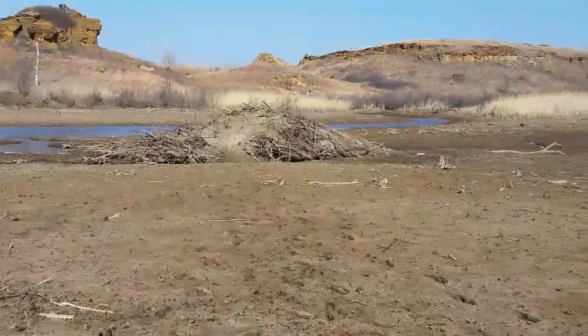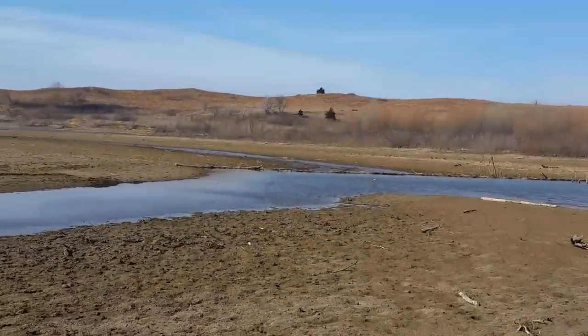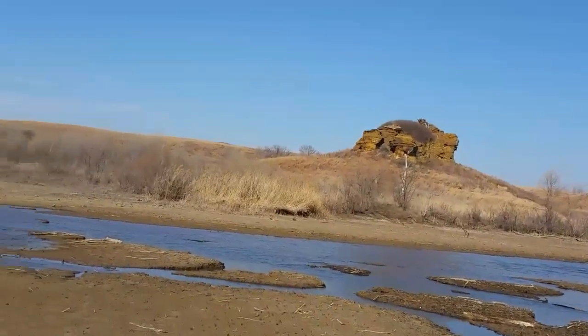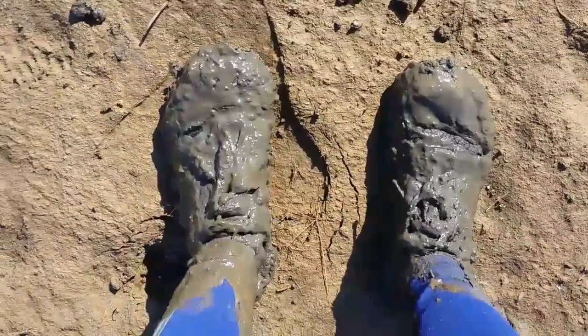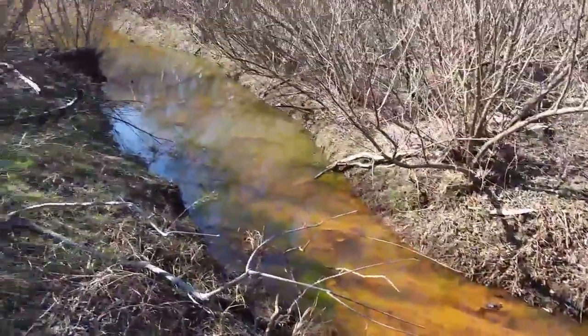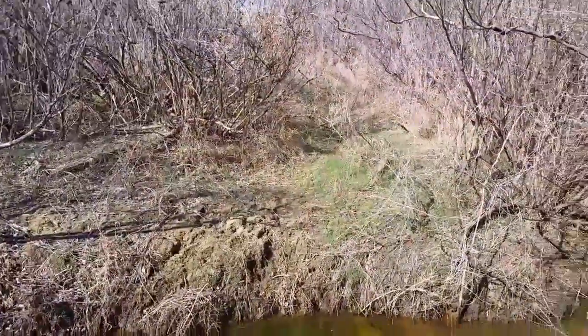We're actually in the creek bed right now. I believe that's a beaver dam over there, and we're just gonna find some place not too deep to cross to the left of Centennial Rock. I actually plunged down to my ankles in that — how fun! I'm glad we got the getting rank and muddy out of the way right away, because there is no way to do this trail without going there.